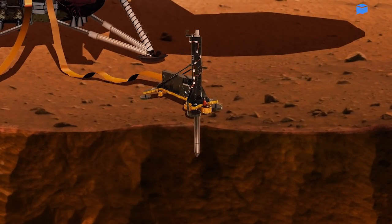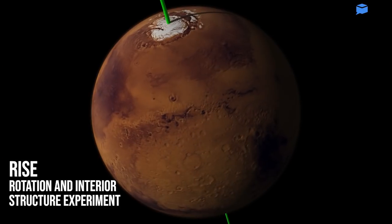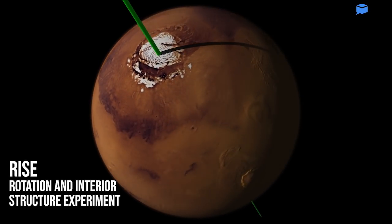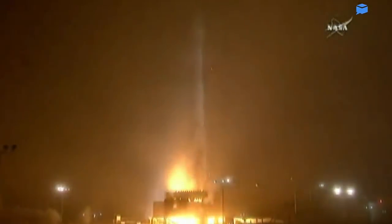The heat flow and physical properties probe will take the planet's temperature, burrowing down 16 feet into the surface. The Rotations and Interior Structure Experiment will check the planet's reflexes by measuring how much its north pole wobbles when it orbits the sun. NASA plans to send humans to Mars as early as the mid-2030s, and the InSight Lander is an important step toward that goal.